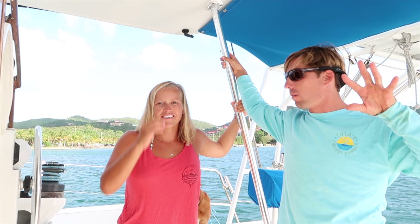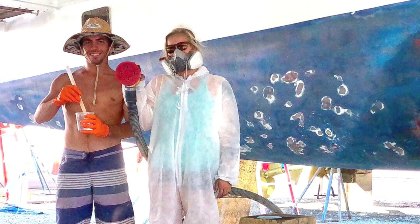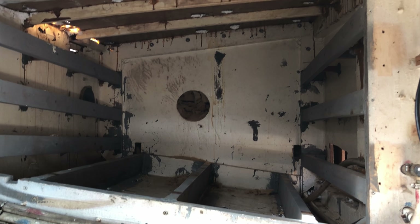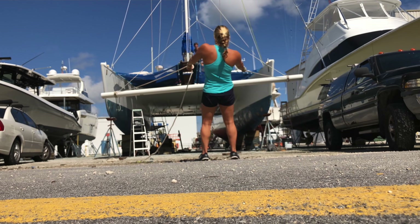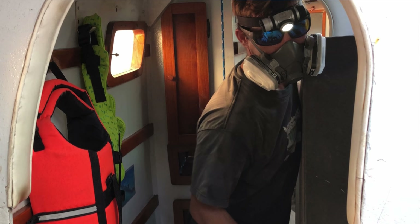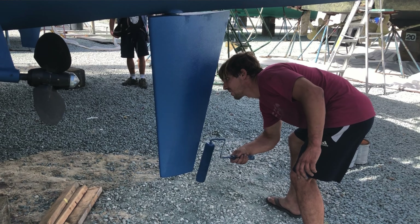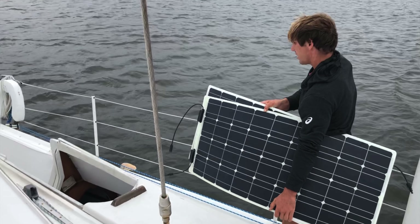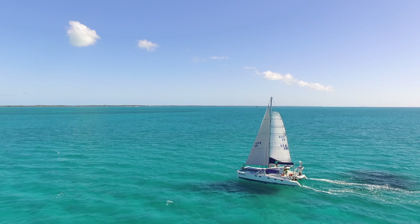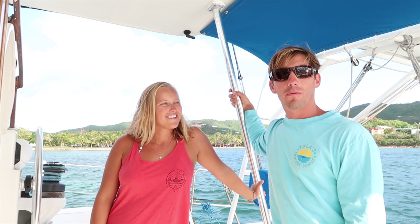We already did a boat tour when we first got this boat maybe two years ago and it needed a lot of work. We've done so much work to it in the past two years while we've been living on it, traveling, and doing some work in between. We've been getting a lot of comments lately for an updated boat tour, so we wanted to show you the ins and outs of everything we've done, some things we still need to do, and just give you an idea of what it's like to live on a performance sailing catamaran — an older one. This was 1988 so it's over 30 years old, but she's treating us really well.